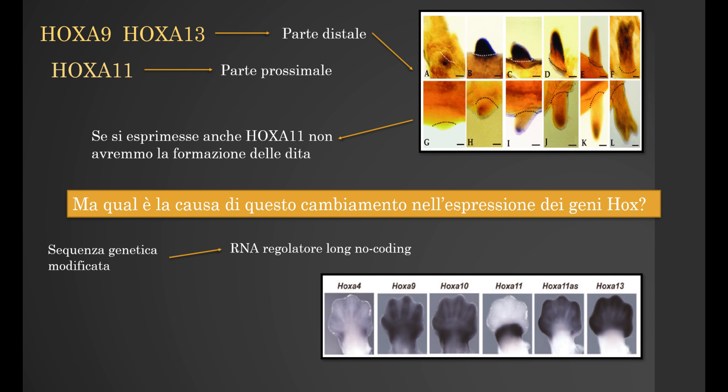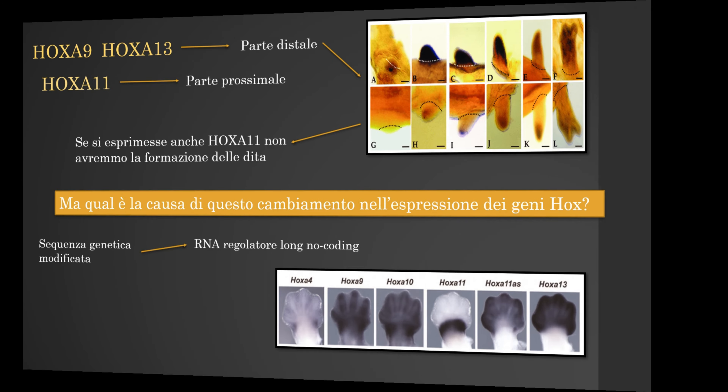What is the cause of the change in the expression of HoxA13? The limitation of HoxA11 is due to a particular genetic sequence. The responsibility falls on the RNA regulator, called long non-coding RNA. Where the RNA is expressed, there is no HoxA11, so there are fingers.